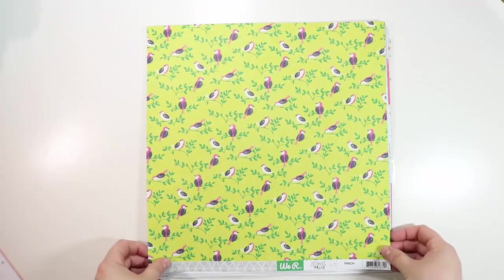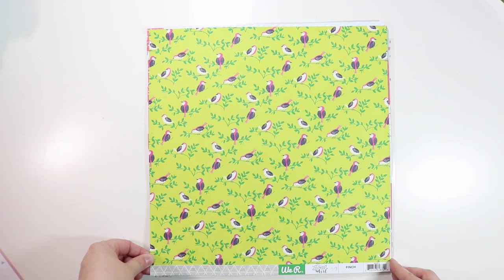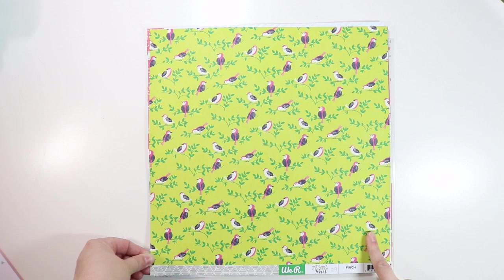This one is from We Are Memory Keepers Flower Girl — I don't think it's brand new, but I thought it was really fun and whimsical. I could see using the bird pattern for some of the tropical photos from our cruise, and I just love this triangle pattern with lines on the triangles — it plays with your eyes a little bit.